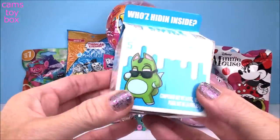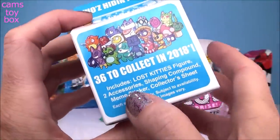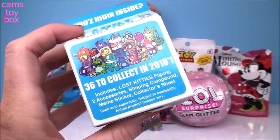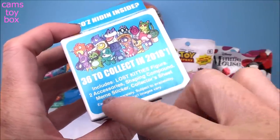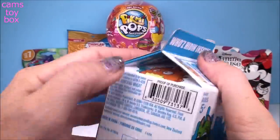Next up we're gonna open the Lost Kitties. These are really, really cool — there's a lot going on in here. You've got 36 different ones to collect. Inside this box you get the Lost Kitty, two accessories, the shaping compound which is like a Play-Doh that you actually have to dig through in order to get your surprises. You get a sticker and also a collector's sheet.